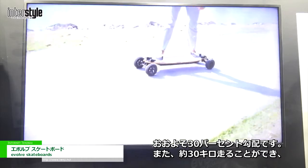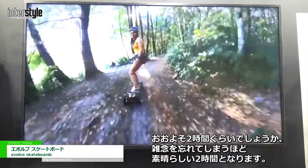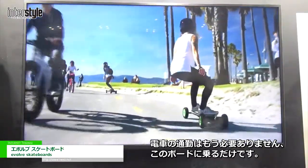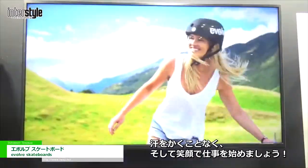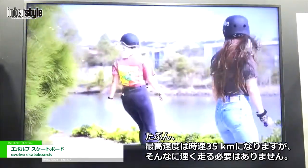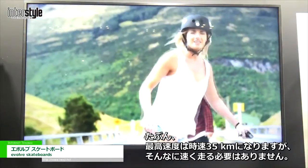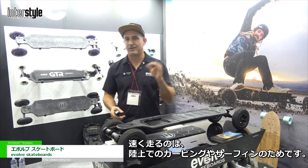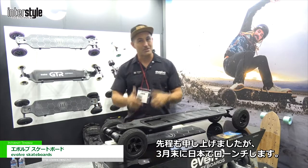It'll do about 30 kilometres range, which is probably two hours ride time — fantastic for getting to places. No more train commuting with lots of people everywhere. Just get on this board and get to work without a sweat and a big smile on your face. It'll do maybe 35 kilometres per hour maximum speed, but it's not about going fast. It's more about carving and surfing on land, and that's what we do at Evolve.